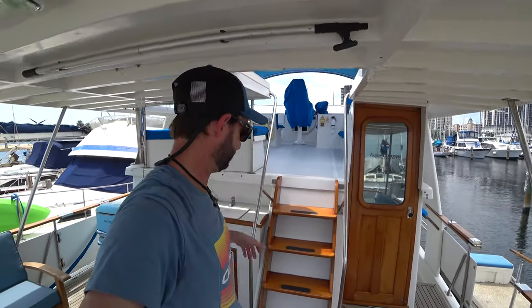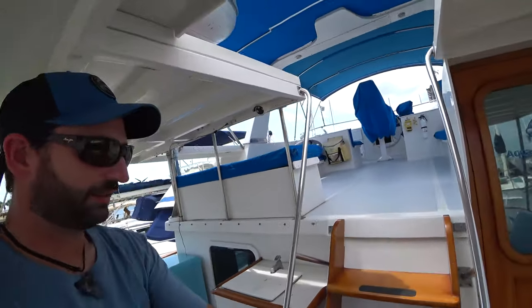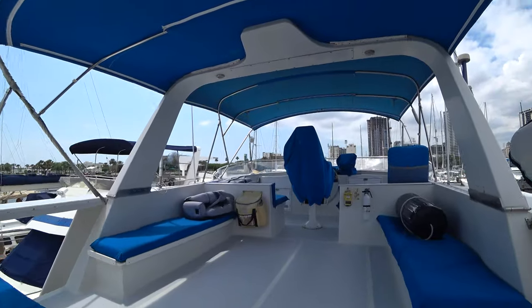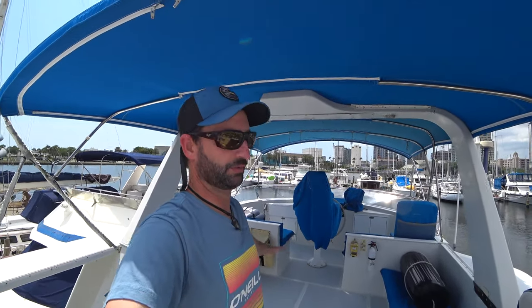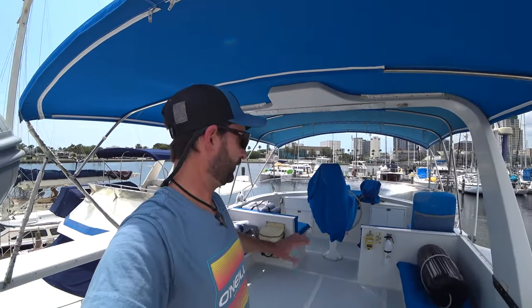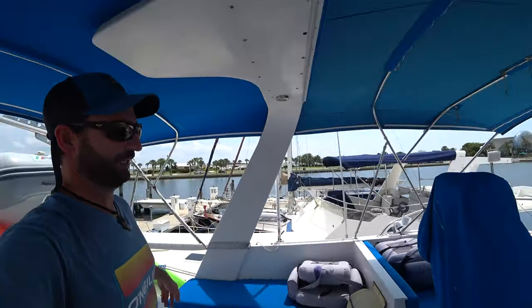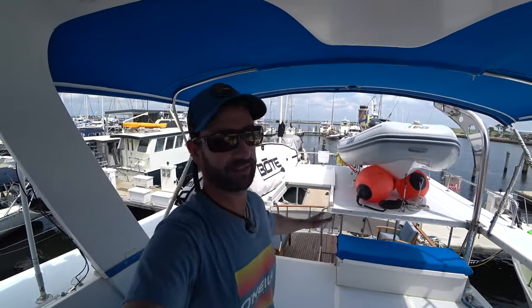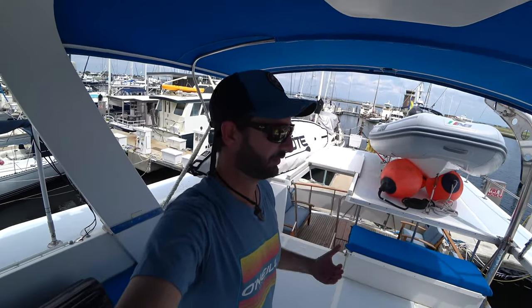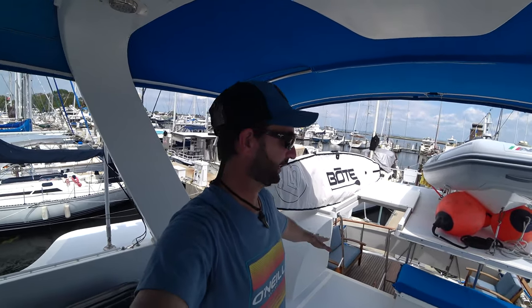Now we're going to go up to the flybridge via this nice teak ladder. The flybridge on the DeFever 44 is massive and very functional — you have great sight lines all the way around, and it's another great spot to hang out. Combining this space with the aft deck increases your living space dramatically, which makes this vessel very popular. It's really great exterior space.